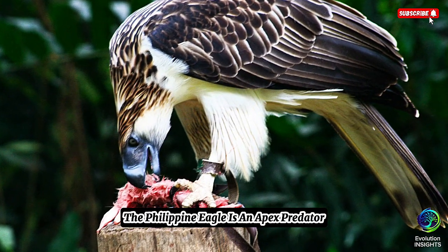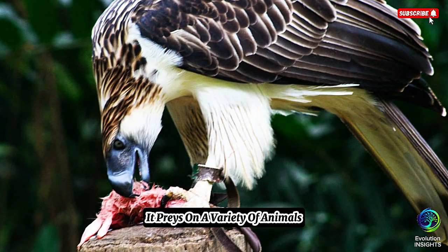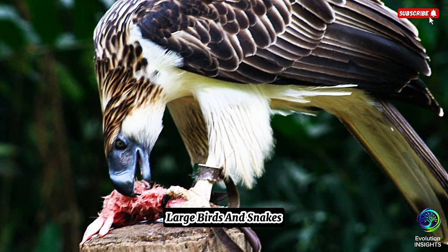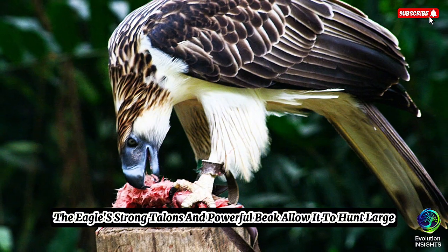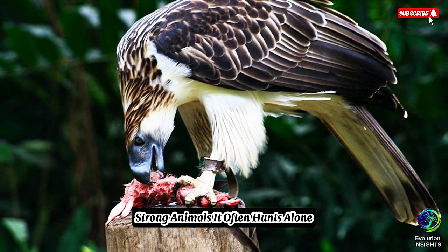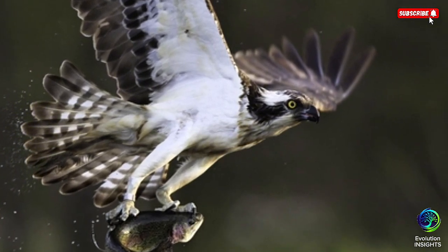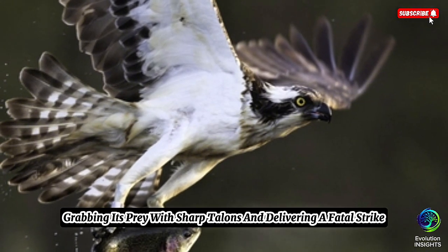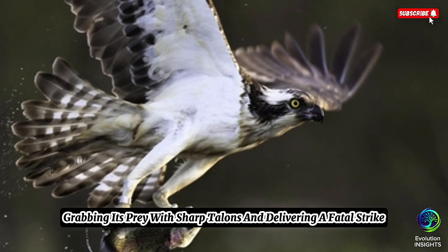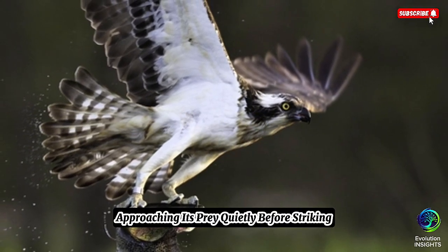Hunting and diet. The Philippine Eagle is an apex predator, meaning it is at the top of the food chain. It preys on a variety of animals, but its main prey includes monkeys, large birds, and snakes. The eagle's strong talons and powerful beak allow it to hunt large, strong animals. It often hunts alone, using its excellent eyesight to spot prey from high trees or cliffs. Once it spots something, it swoops down rapidly and silently, grabbing its prey with sharp talons and delivering a fatal strike. The Philippine Eagle is also known for being very stealthy, approaching its prey quietly before striking.